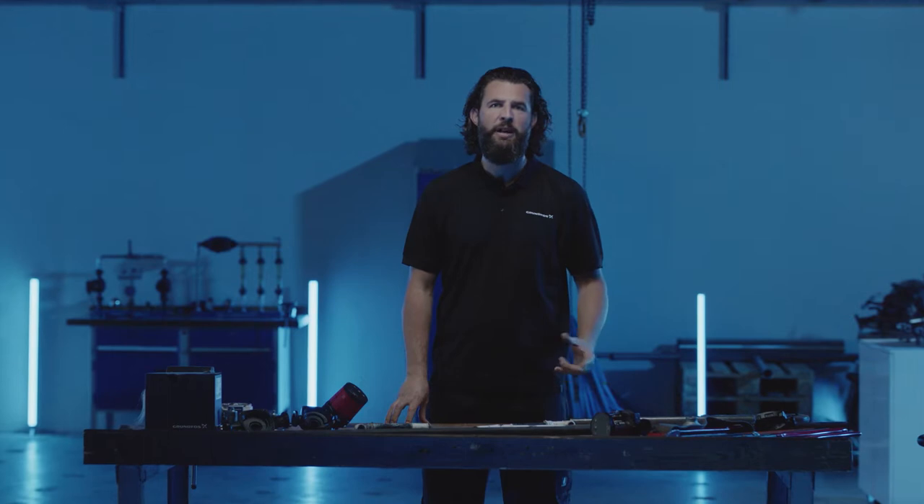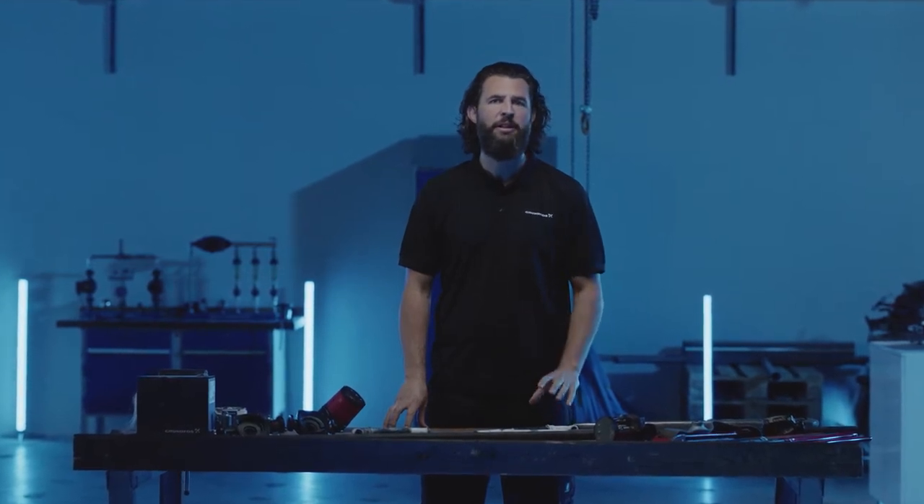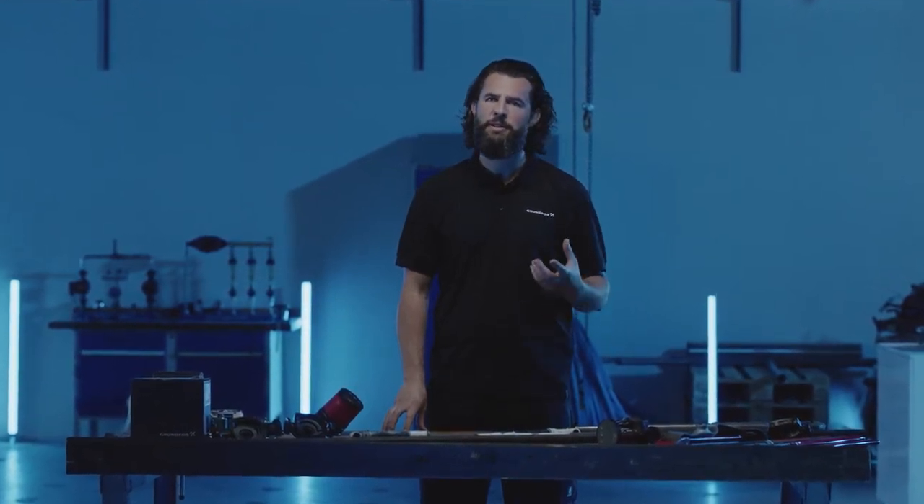Imagine this: a customer calls about noise coming from the heating system. You head out, and upon arrival, you hear it loud and clear. But where in the system is it coming from?